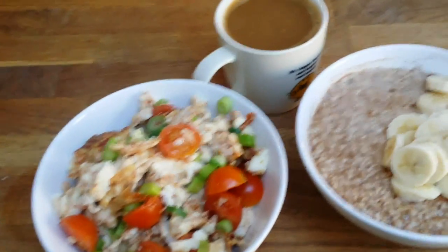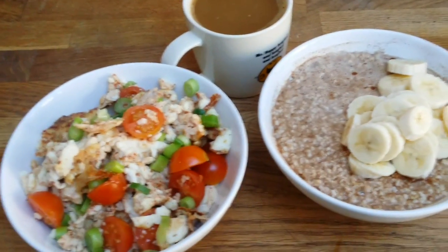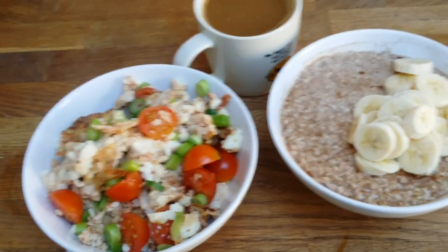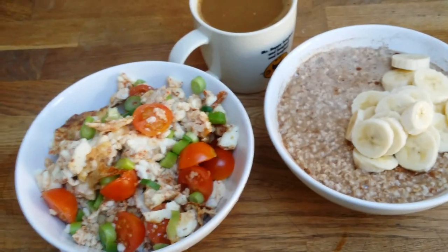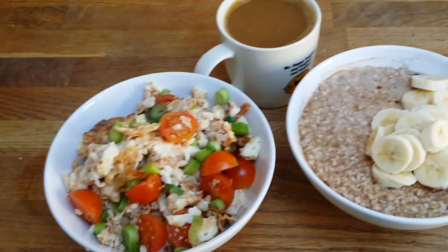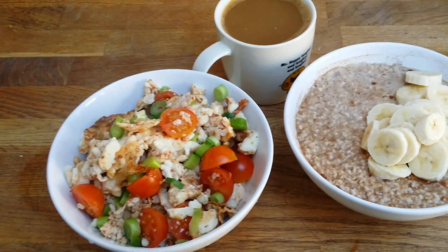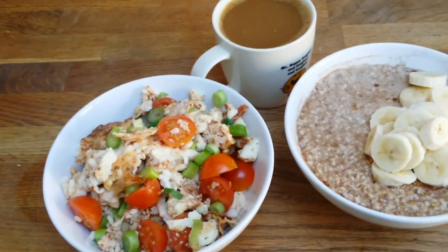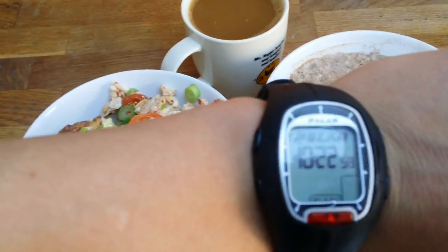Some of you asked me to do a full day of eating video, so I decided to show my regular day — what I eat. I didn't plan anything fancy to cook, just one of my regular days. So this is how I start my day — this is my breakfast, a kind of late breakfast today.